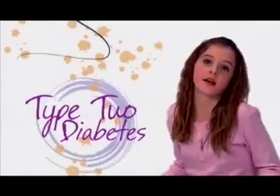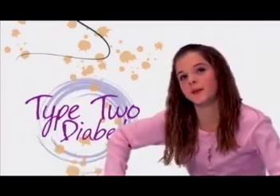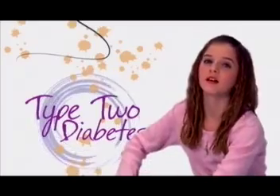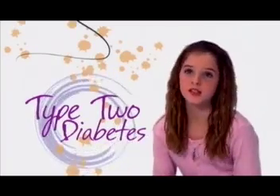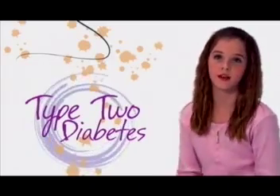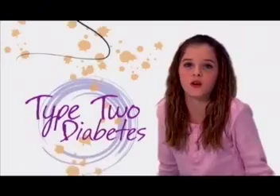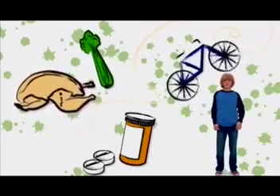You may have heard some grown-ups talking about having diabetes. This is usually type 2 diabetes. When a person has type 2 diabetes, the pancreas, that big organ next to the stomach, can usually still make insulin, but just not enough, or there is some reason that the insulin can't unlock the cell door. People with type 2 diabetes can control it by eating a healthy diet, exercising regularly, and taking pills that can either help the pancreas make more insulin or make the insulin work better.